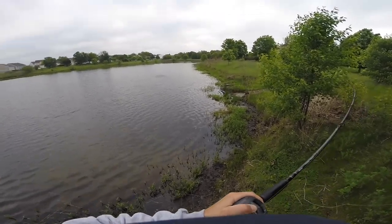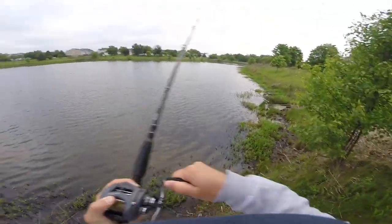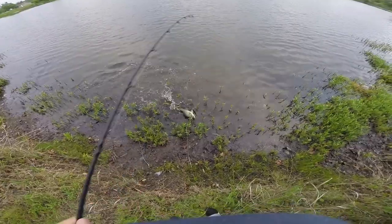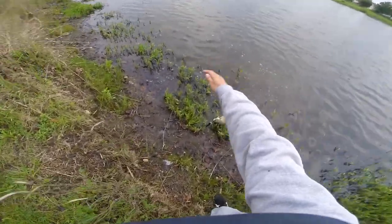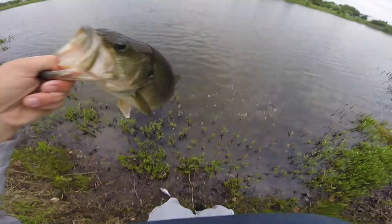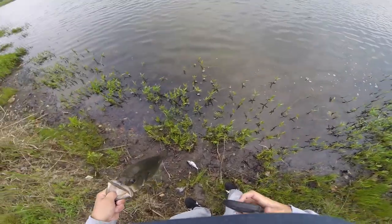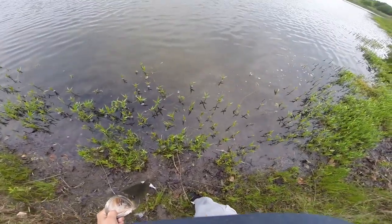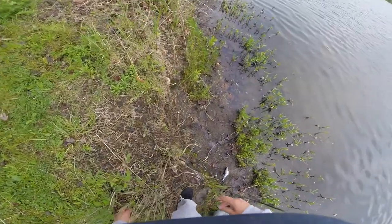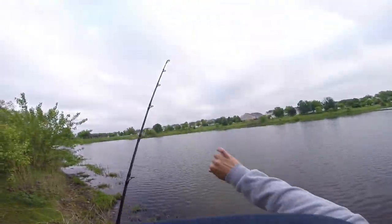Oh, this is a big fish! This is a good fish. Stay down, stay down... not as big as I thought, but still — definitely a three-pounder. When it jumped the first time I thought it was a lot bigger. It's super muddy here. Good fish! The Savage Gear is producing!